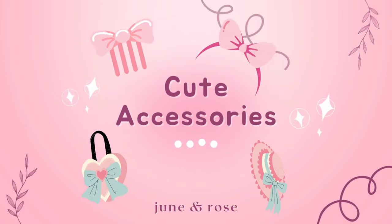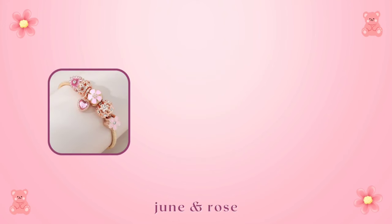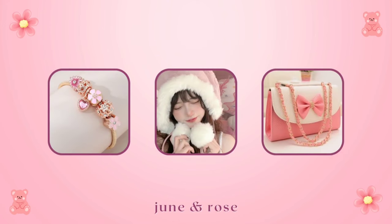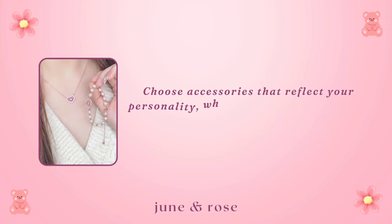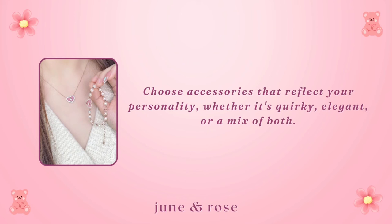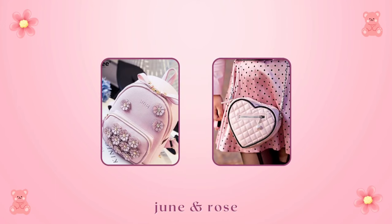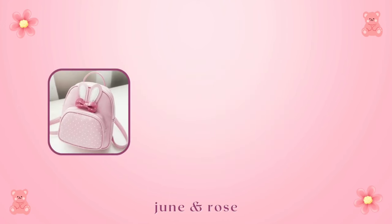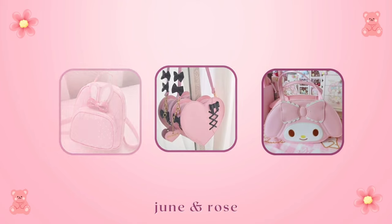Cute accessories are the cherry on top. Delicate jewelry, charming hats, and cute handbags can elevate your outfit. Choose accessories that reflect your personality, whether it's quirky, elegant, or a mix of both. For cute bags, opt for small colorful backpacks or crossbody bags with cute designs — think pastel tones, heart shapes, or bags adorned with your favorite characters. A cute bag can be a statement piece that ties your entire outfit together.